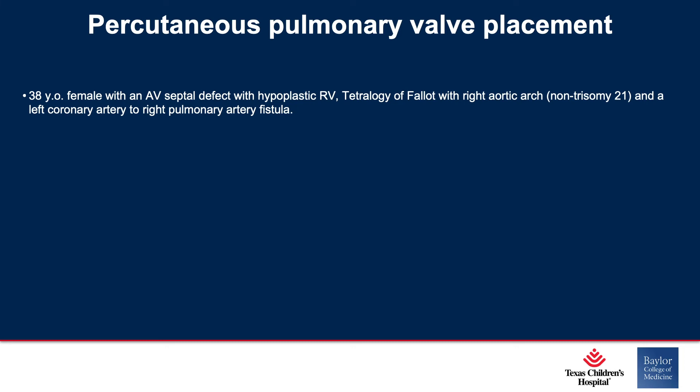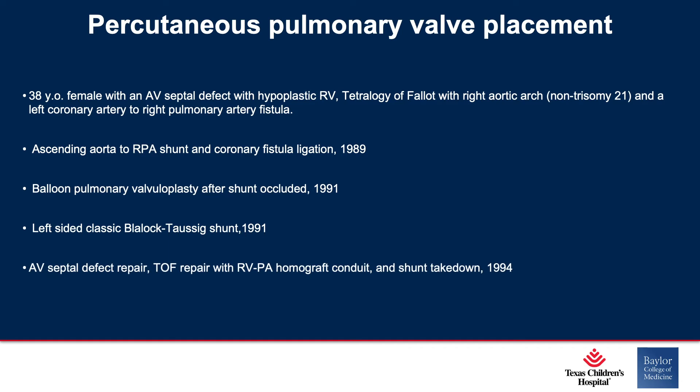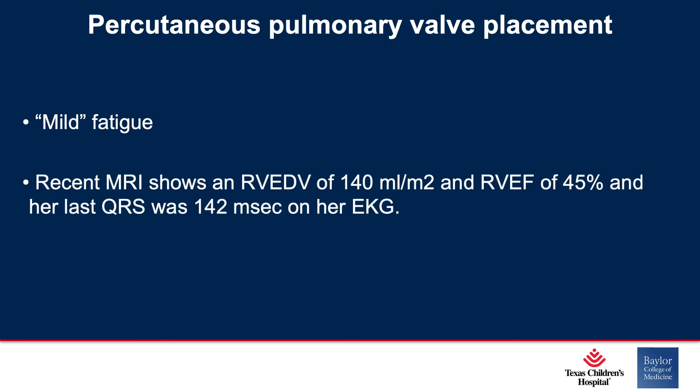She had an initial shunt done by Dr. Cooley, a balloon pulmonary valvuloplasty, another shunt by Dr. Cooley, and then AV septal defect repair with a homograft being placed, plus an emergent left AV valve replacement. She had mild fatigue — similar to the last patient, nothing out of the ordinary. The MRI really wasn't that remarkable: RV end-diastolic volume index of 140, certainly not the largest we've seen; RVEF was slightly diminished and her QRS was not wide.